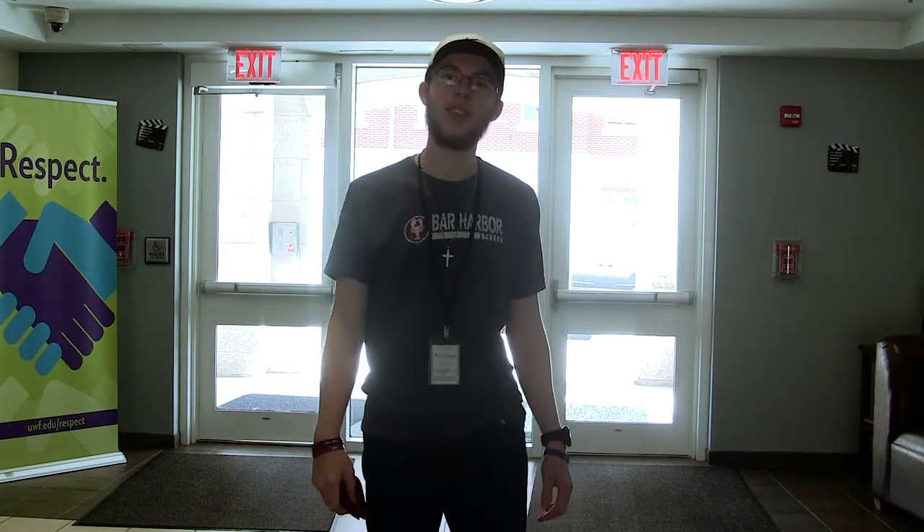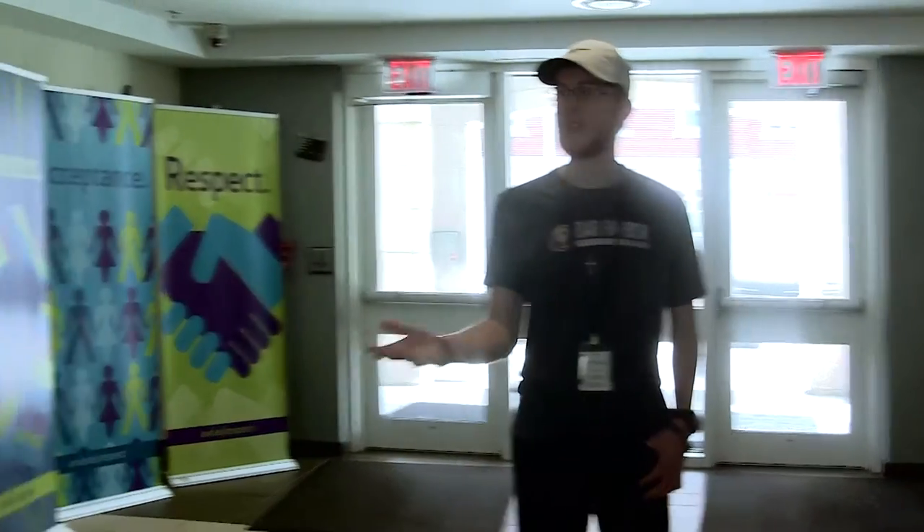To start out, this is the lobby where you can come down and check out dishes, or if you happen to have any issues, you can come to the front desk.